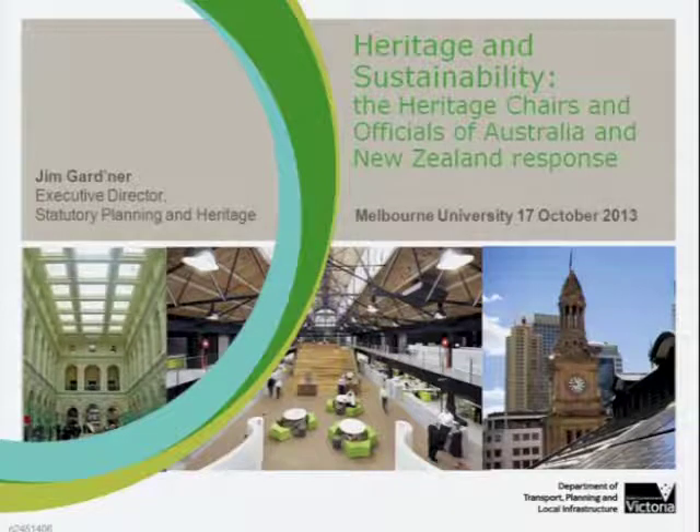We were also getting evidence from local government that arguments were starting to be made for the demolition of heritage buildings within conservation areas, or heritage overlays, on the basis that it would be more environmentally friendly to rebuild in a six-star rated property. There was also considerable concern from people with expertise on the Heritage Council of Victoria about the reductive nature of the star rating systems, and that these didn't take account of attributes of traditional buildings — the thermal mass, embodied energy, passive solar design, and natural ventilation and lighting.